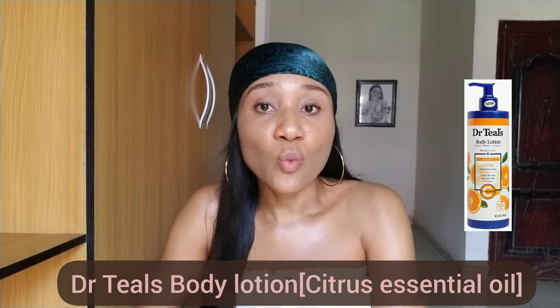Lubriderm is especially good for dry skin — it gives long-lasting hydration and you'll see results immediately after applying. Your skin will be very soft, glowy, and radiant. The next one is the Dr. Teal's Body Lotion with citric oil essentials. This is very nice if you want to brighten your skin just a little bit — not dramatically, just a shade lighter. It's moisturizing, gives an even skin tone, firms your skin, and gives a youthful looking skin. Lubriderm is about 4,000 to 5,000 naira depending on location.